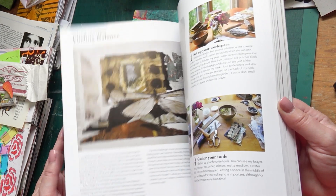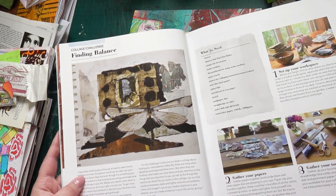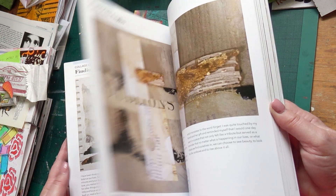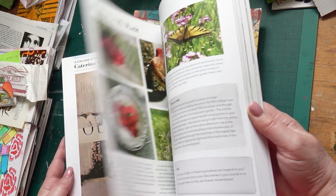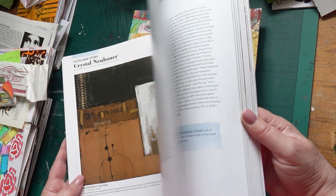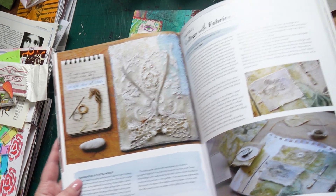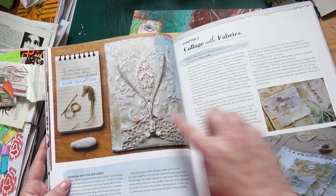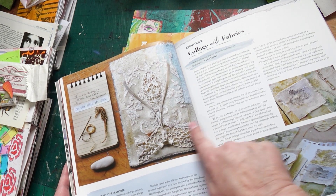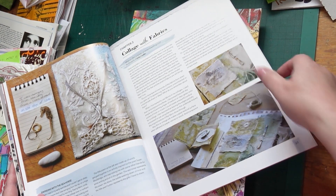These would be great in art journals, junk journals, postcards, even gift cards, or canvases for your wall. This reminds me very much of the Neubauer with the neutral colors, but then she does use fabrics — there's even a chicken wishbone in there! I love how those colors and shapes echo each other; beautiful, soft, gentle colors.